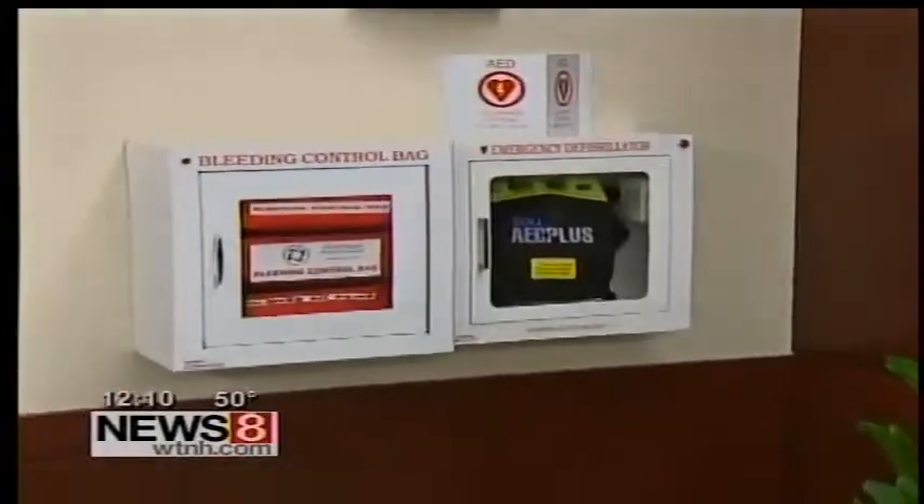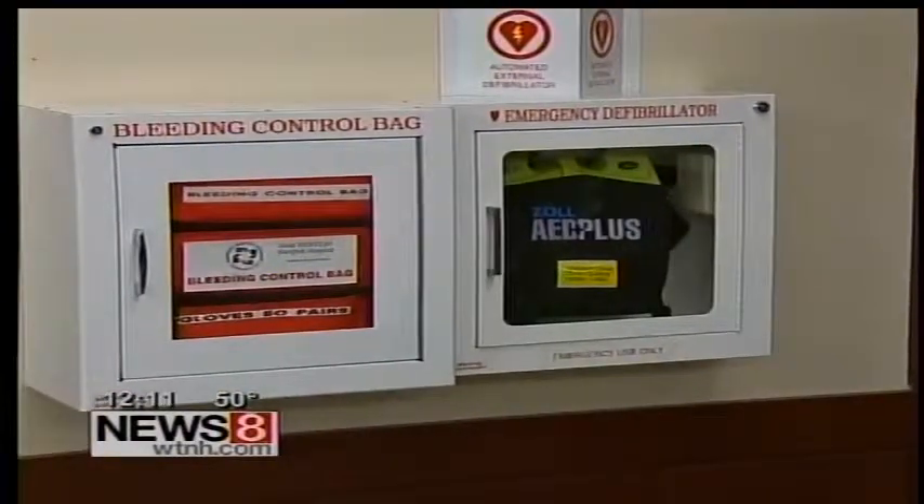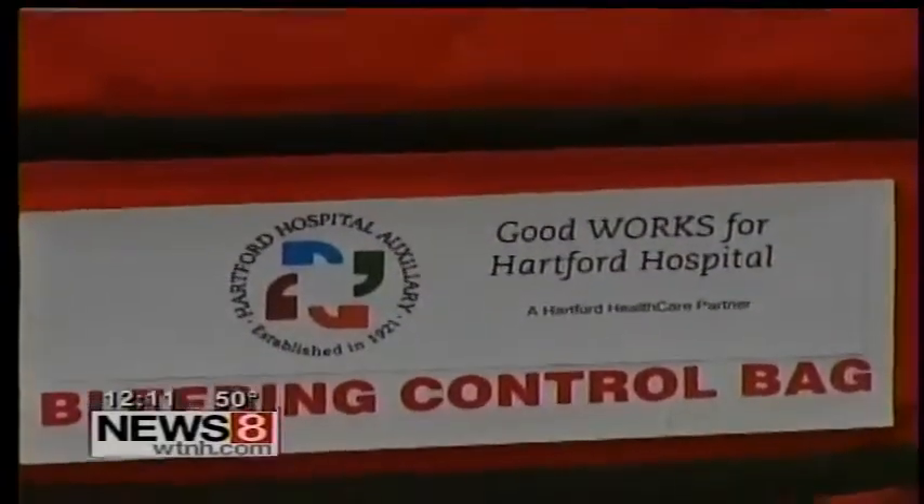And Keith, it's a tourniquet. It's been around for a long time, although we're used to seeing defibrillators on the walls in public places, but here in Hartford Hospital, there's something else right next to it.